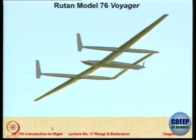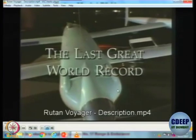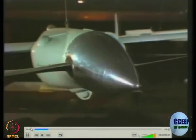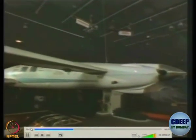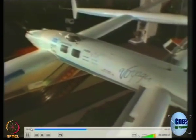Let's see a short film about an aircraft. This is the Voyager, holder of the last major first in atmospheric flight. In just over nine days in December 1986, it flew around the world non-stop and unrefueled. It was the brainchild of brilliant California aircraft designer Burt Rutan and was built and flown by his brother Dick and Gina Yeager.